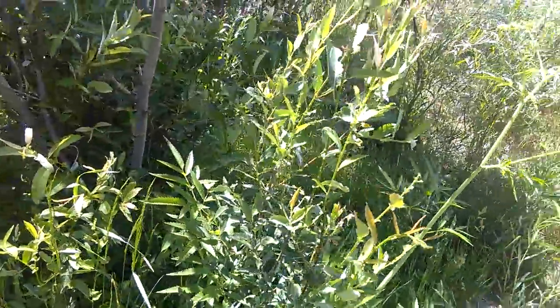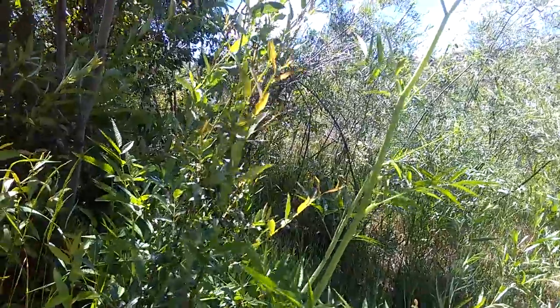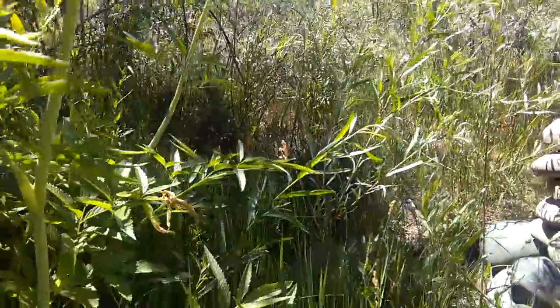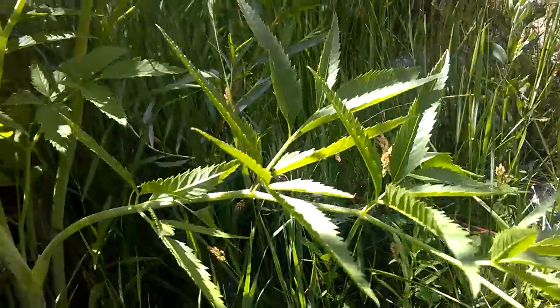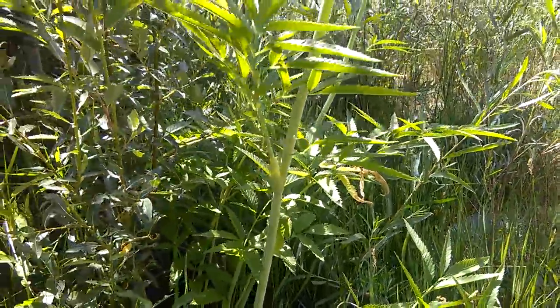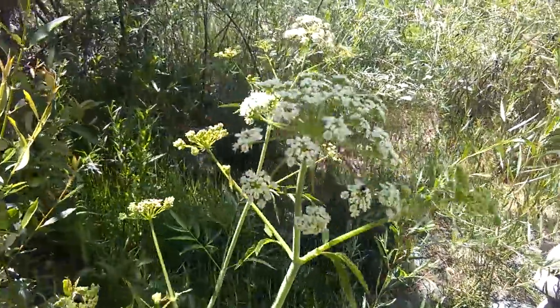We're not going to touch it or eat it, but we're not going to kill it either because it's important to the biome. Water hemlock can be deadly — it contains a toxin called psychotoxin, a violent convulsive that acts as a stimulant in the central nervous system. Ingestion can be fatal, with symptoms occurring in as little as 15 minutes. Initial symptoms include rapid onset of seizure, nausea, vomiting, muscle twitching, increased pulse, excessive salivation, frothing at the mouth, and dilation of the pupils.